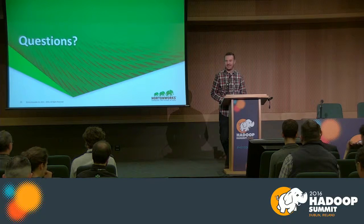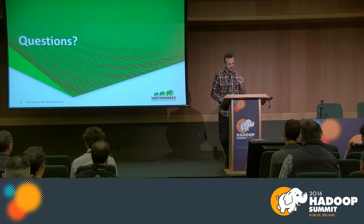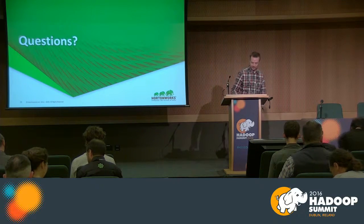Thank you all for attending. I hope you got something out of this. Like I said, every little thing matters. Thanks everyone, take care.